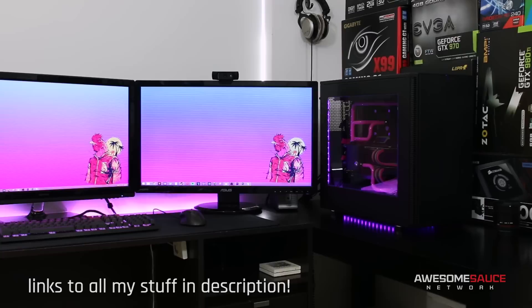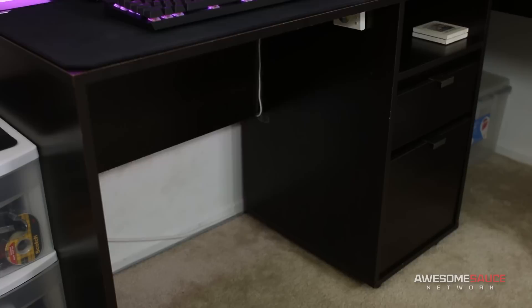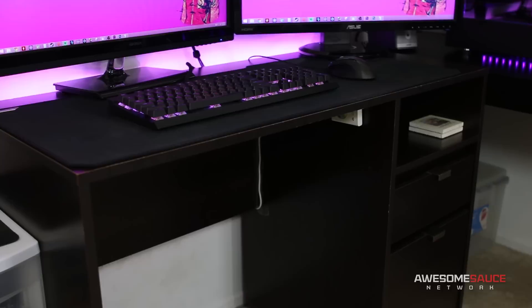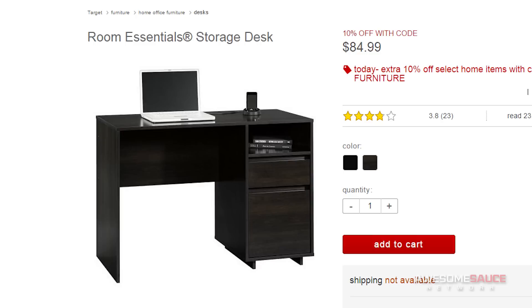Now that I'm an official special guest on Setup Wars, I figured I'd give you guys a dedicated setup tour of my main desk area. I did give you guys an office tour when I first settled into my place about a year ago, but my setup has undergone some changes since then. Starting off with the desks themselves, my primary desk that holds all my peripherals is this Room Essentials storage desk that I picked up at Target a few years ago for a measly $85. It's not the fanciest, but it's well-sized for my room, looks halfway decent, and gets the job done.